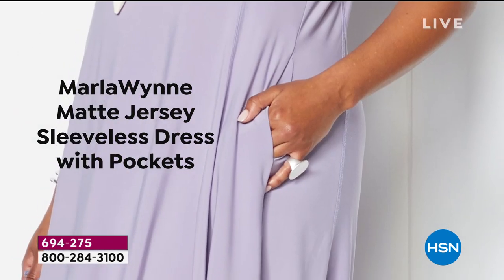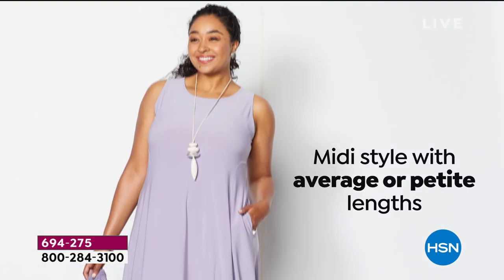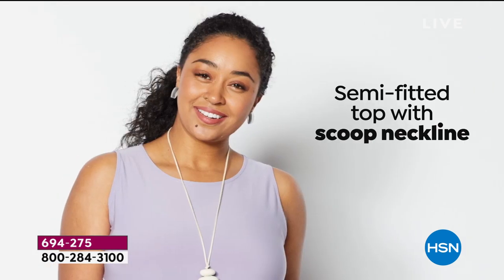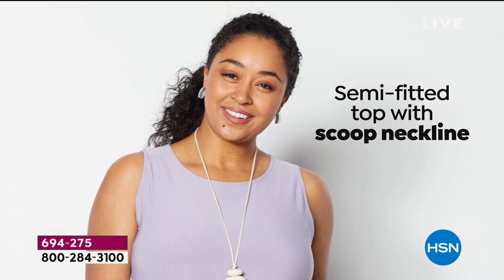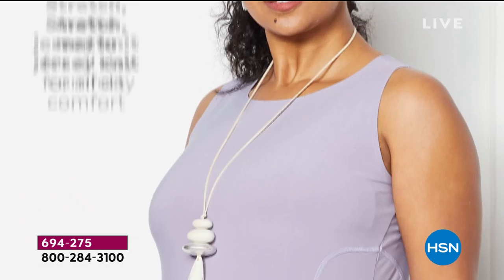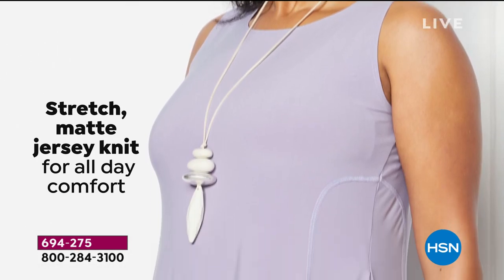This is the number one best-selling, most popular dress that Marla has ever done. It's very interesting because Marla doesn't do a lot of dresses. When she decided to launch one a couple years ago, we all went crazy. She went back and said, 'You know what? I'm going to make it better than ever.'